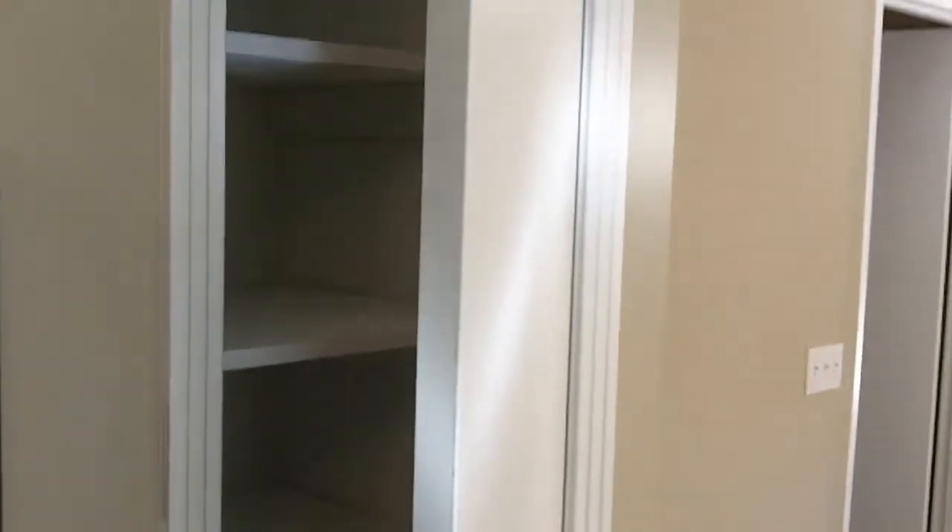Glass backsplash, new appliances, and a lot of cabinets in here as well. Really nice. There is a pantry in here as well with lots of shelves — it's nice and deep. Here's a look at the brand new hardwood floors. All the appliances are new as I mentioned.